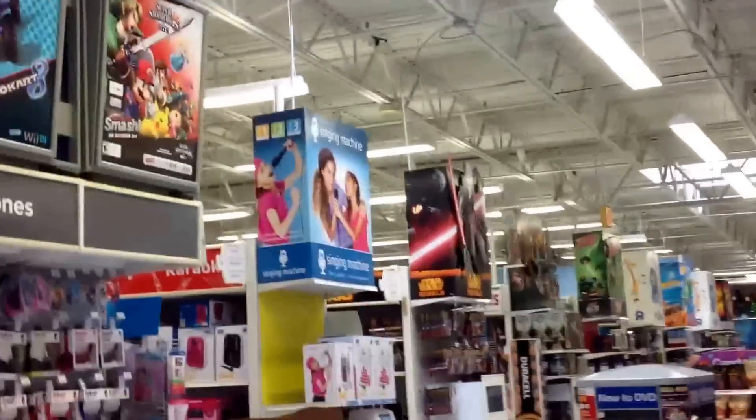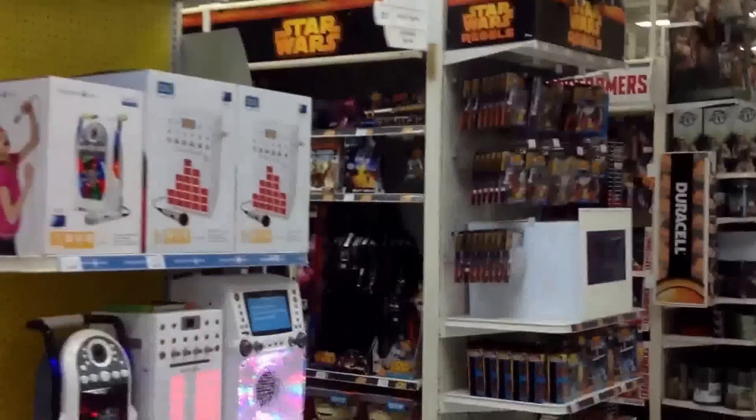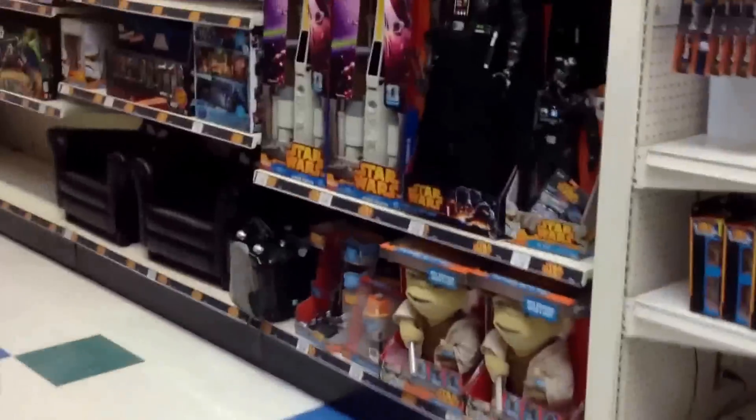Hey everybody, Cory here on the Wolfpack Podcast. I'm currently at Toys R Us. I thought I'd do a new segment for the show where we take a look at the Star Wars Rebels displays, which is right up there, so you can already see the Inquisitor. I'm going to take a look at this section right over here.